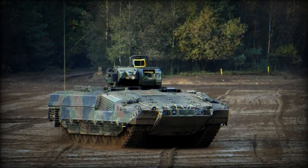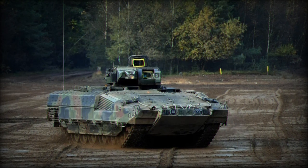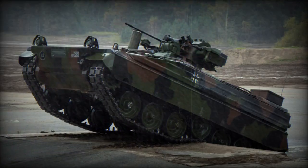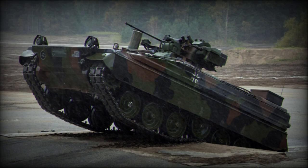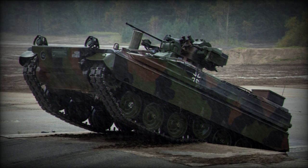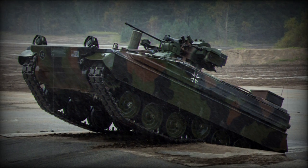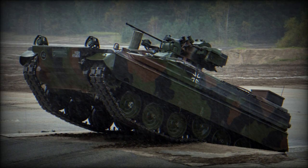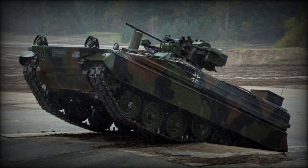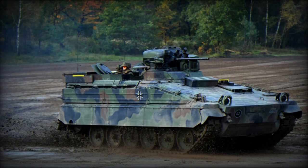The Martyr 1A3 is a type of Infantry Fighting Vehicle used by the German Army. The Martyr series was developed in the 1960s and 70s as a mechanized infantry combat vehicle that could accompany tanks into battle. The Martyr 1A3 is an upgraded version of the original Martyr, featuring various improvements in areas such as armor, firepower, and mobility.